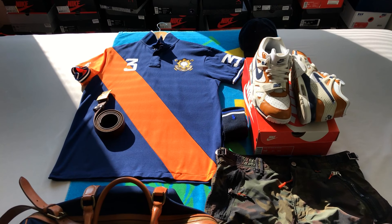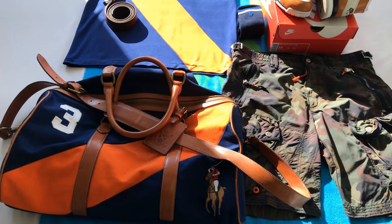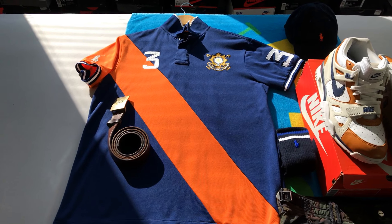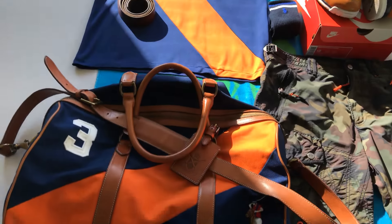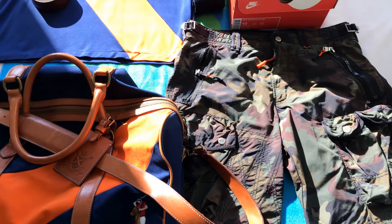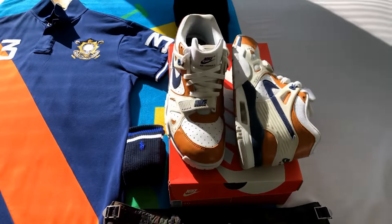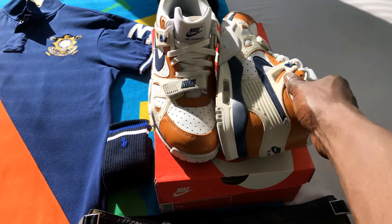What up YouTube, another day another outfit. Today we have a matching polo golf shirt with the bag. We're going with some camo shorts — can't go wrong with some camo shorts — plus we got the orange details. We're going with some Air Trainer Threes, aka the Bo Jacksons. Amazing shoe, ridiculously dope.